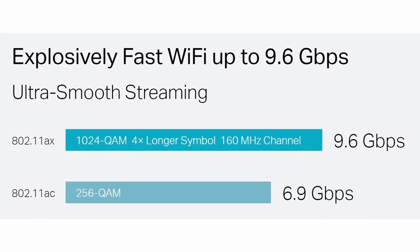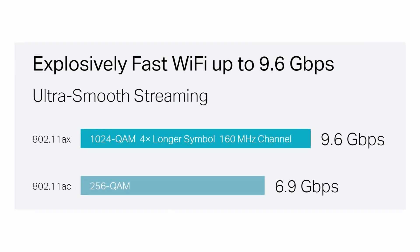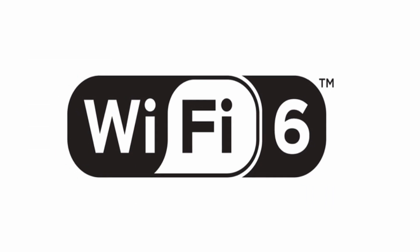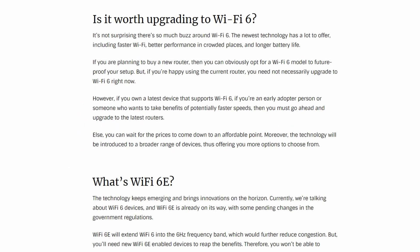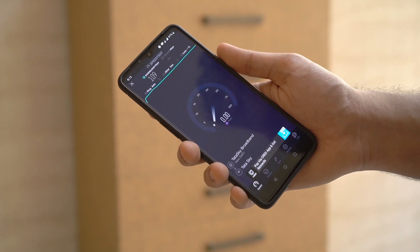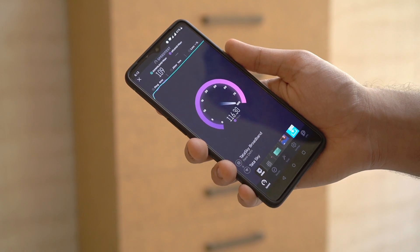Did you know that Wi-Fi 6 can provide explosively fast Wi-Fi up to 9.6 Gbps? Of course, depending on your internet connection. If you want to learn more about what Wi-Fi 6 is, head over to the link in the description. Hope this video helped you. Let me know in the comments if you have any doubts. Thank you for watching and I'll see you in the next one. Bye.